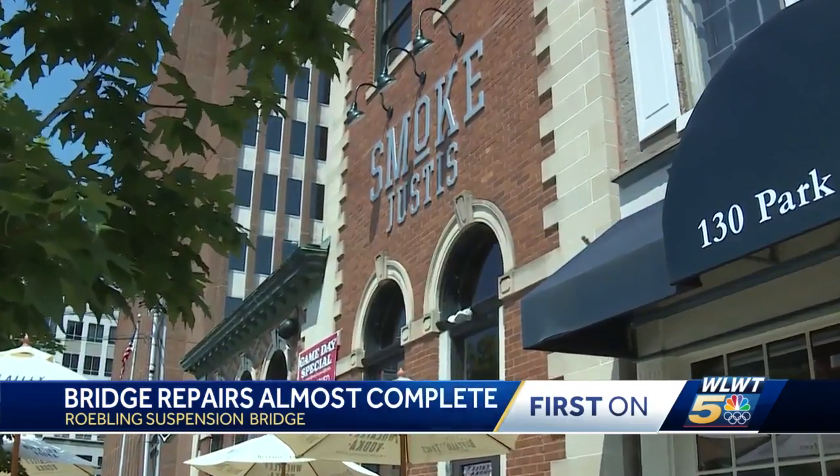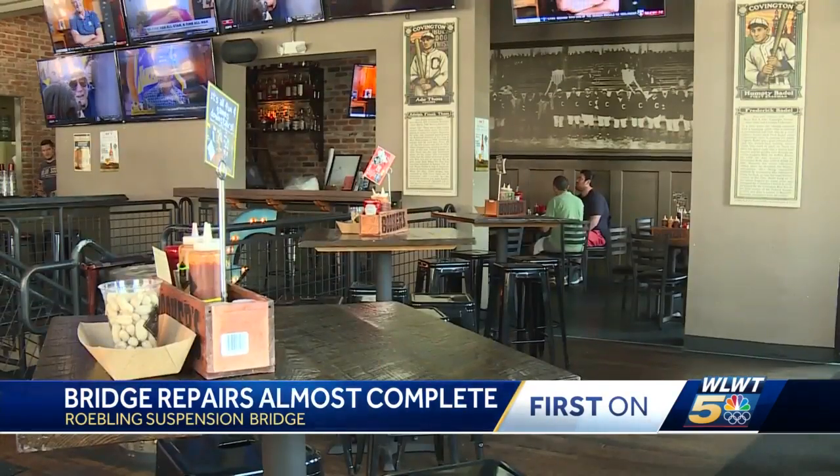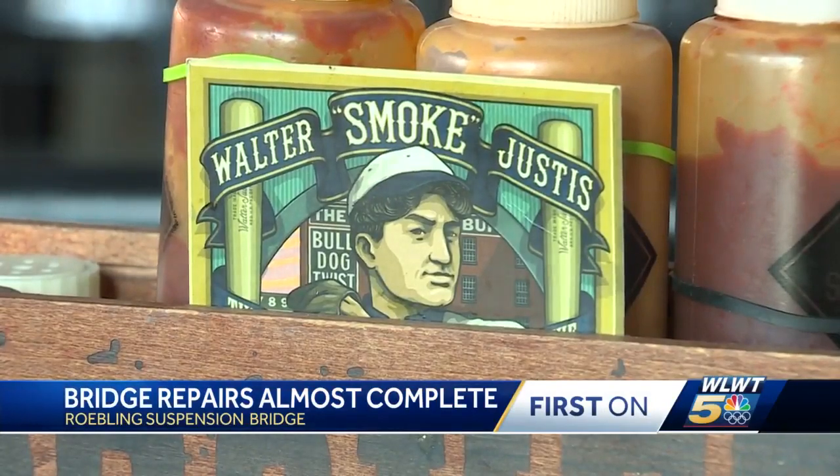Businesses like Smoke Justice in Covington can't wait for the bridge reopening with a busy fall ahead. Yeah, we're excited. It's getting towards football season, it's getting towards baseball playoff season.